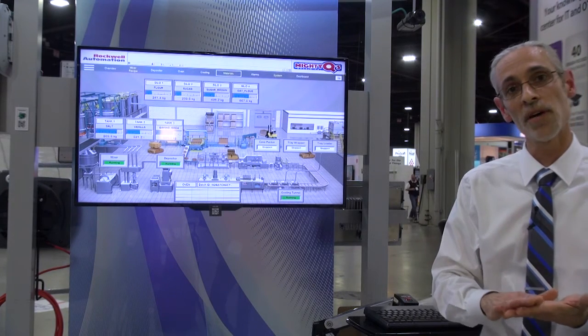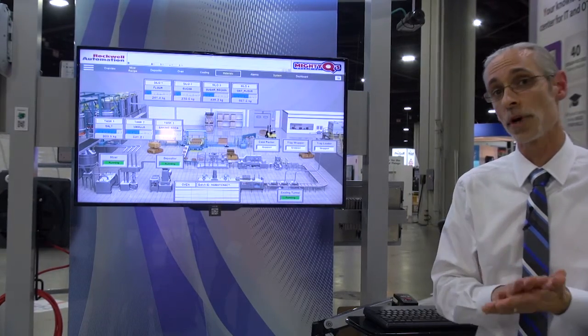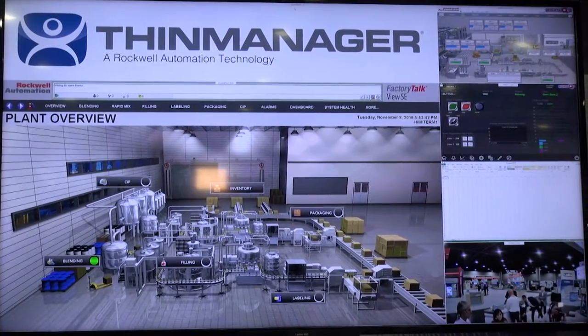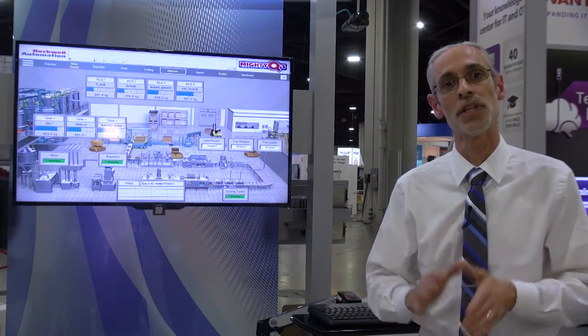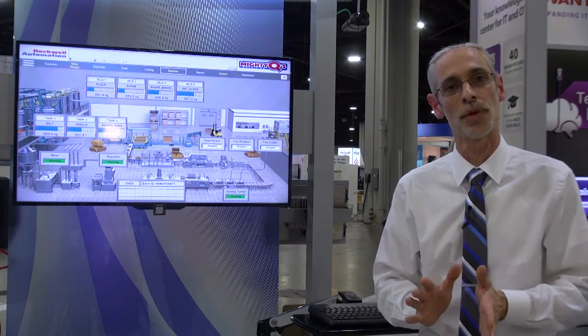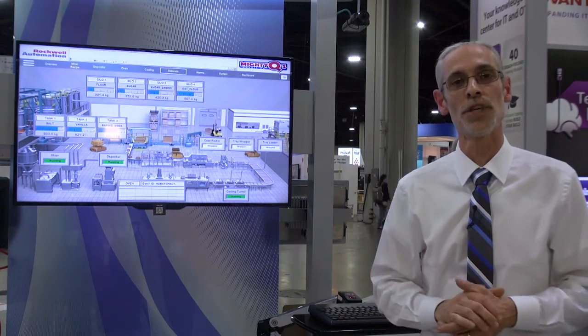So again: less downtime with better devices that outlast PCs, centralized management that allows greater security and easier user authentication, and the only location-based mobile solution available in the world today. That's what ThinManager brings — making managing all of that super easy, and the plant floor guys finally get the power of IT in the OT realm. For more information, visit ThinManager.com. Thank you.